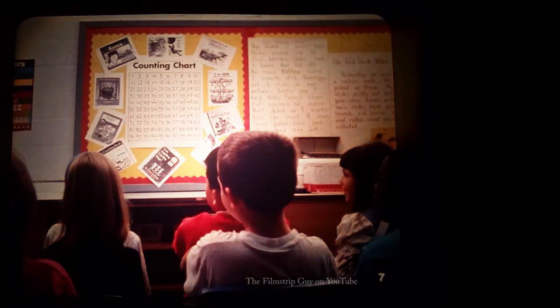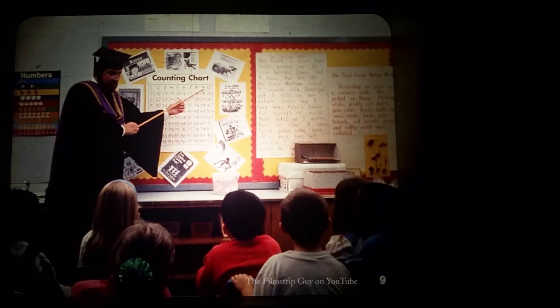There are numbers inside a classroom, too. Clap your hands if you see numbers in this classroom. Did you clap your hands? There were numbers in the last picture. They're on this chart I'm pointing to. The numbers on this chart help you learn to count.